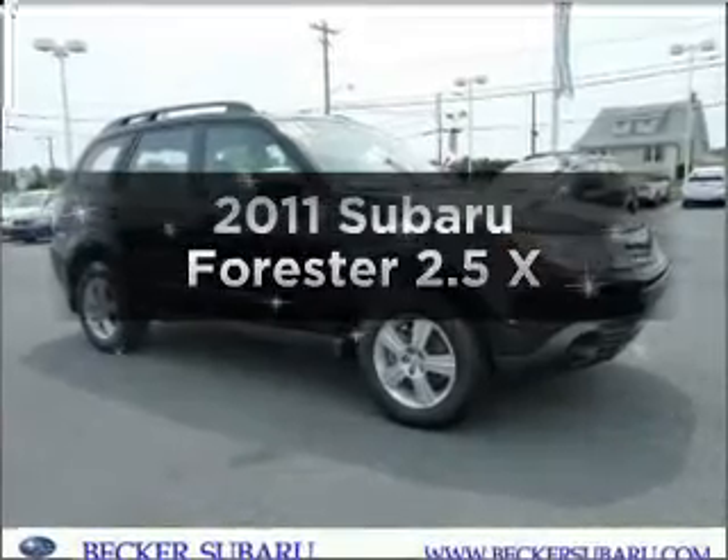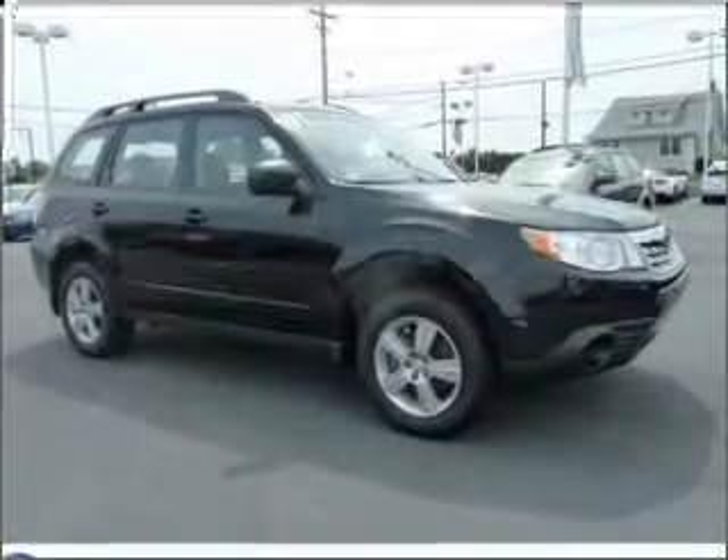Check out this 2011 Subaru Forester. This is the set of wheels you've been looking for.